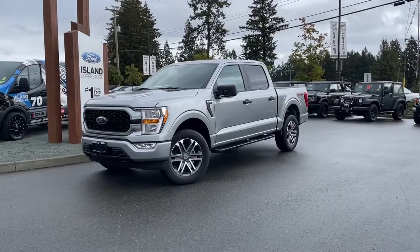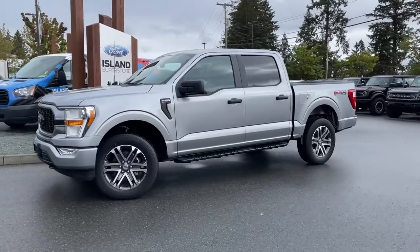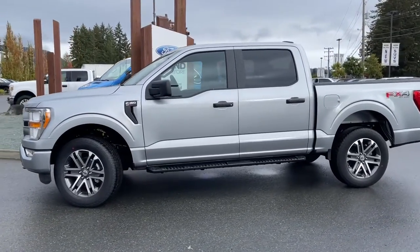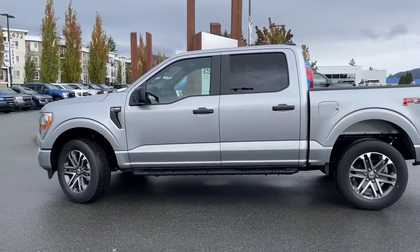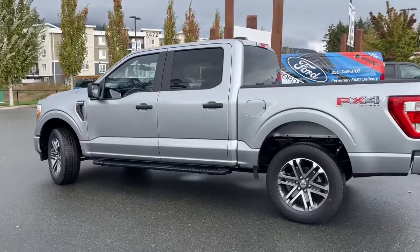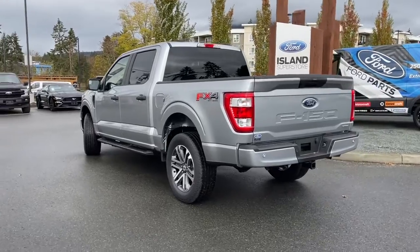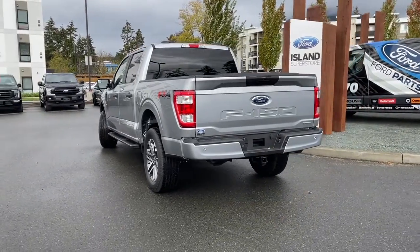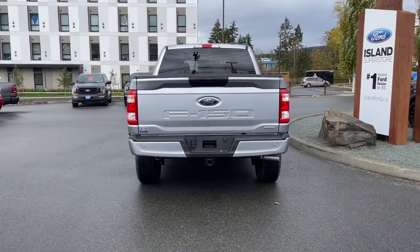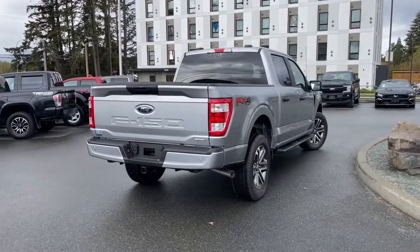It's a great day for a drive, especially in a 2022 F-150 with the STX package, which includes SYNC 4. It's got an Ingot Silver exterior, black sport cloth interior, seating for five, four doors, and a five and a half foot box. It has a 2.7 liter EcoBoost engine paired with a 10-speed automatic transmission and it's a 4x4. This vehicle also has the FX4 off-road package, which includes skid plates and a trailer brake controller included with the trailer tow package.